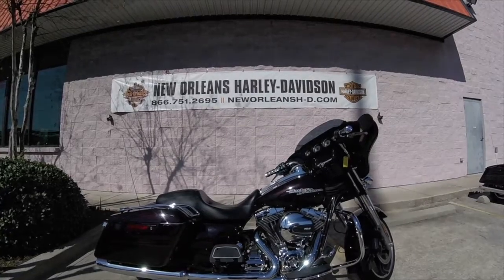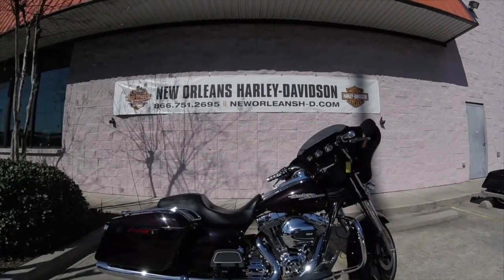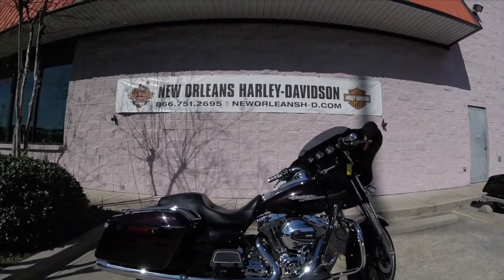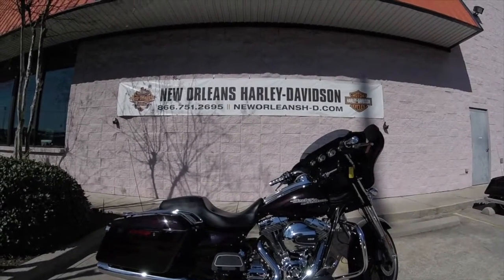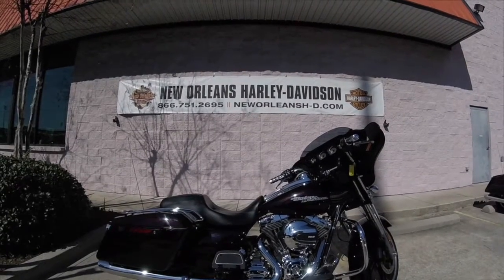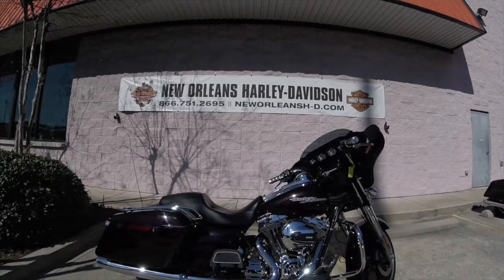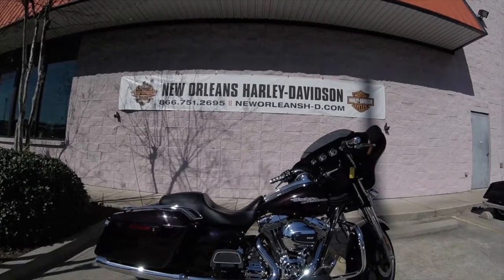Hello Harley fans, welcome to New Orleans Harley-Davidson. Today we have a 2014 Harley-Davidson Street Glide Special in black and cayenne. This bike has just under 17,000 miles on it and it does come with a few accessories already on it, with some aftermarket grips as well as some rails for the top of your saddlebags.